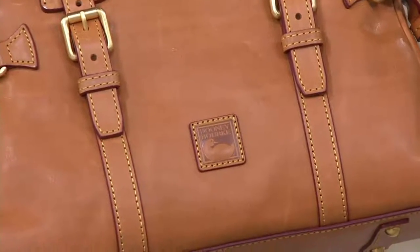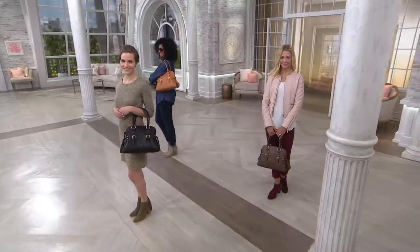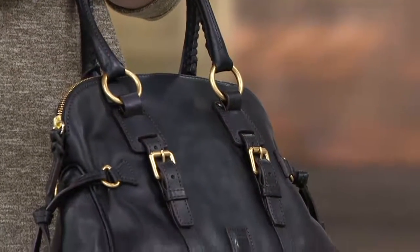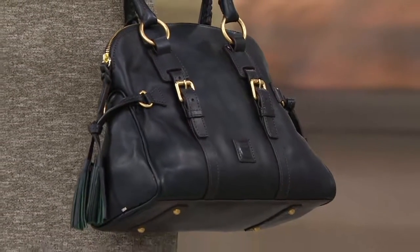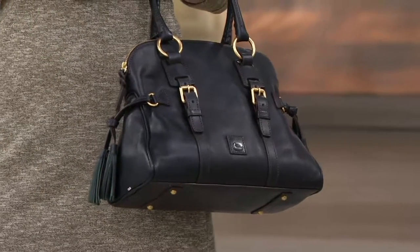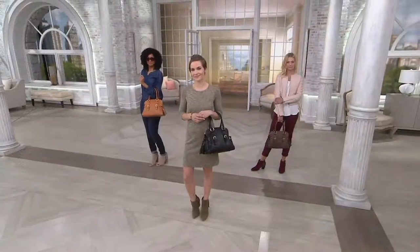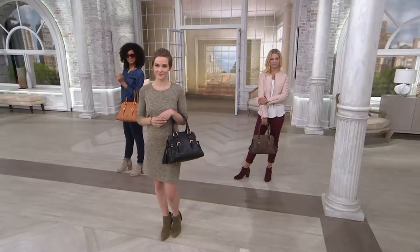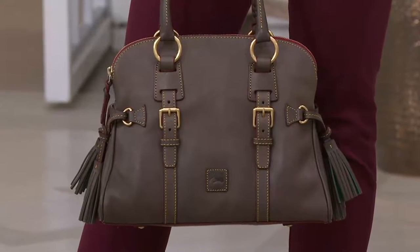When you think about what it costs to buy equestrian things — just a pair of reins — you spend hundreds and hundreds of dollars. Get into a pair of riding boots and you're spending hundreds more. Here you have a handbag that will last you decades if you take good care of it. And it's easy to take care of, because leather is strong, leather is durable — leather can take it.